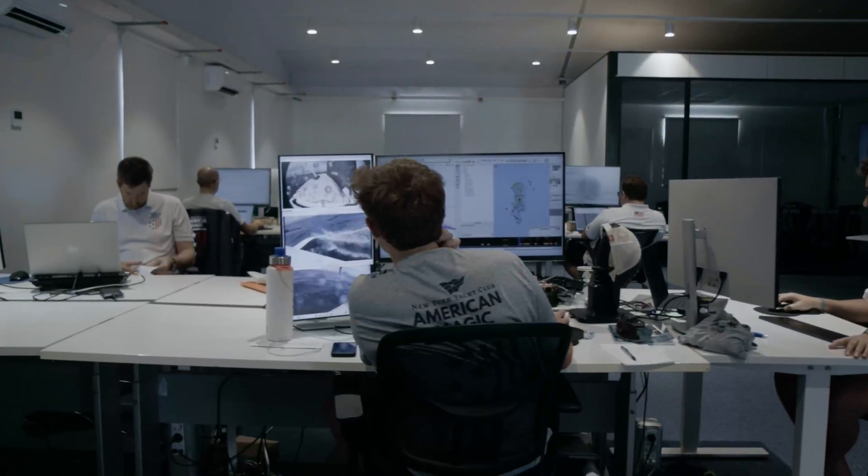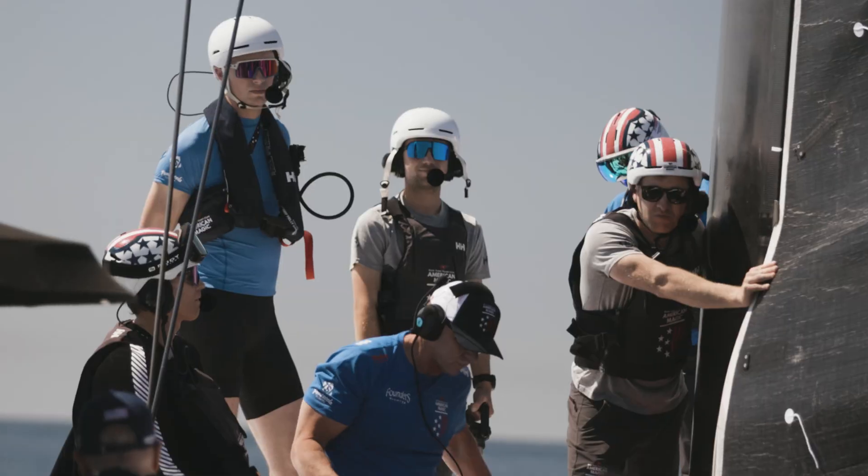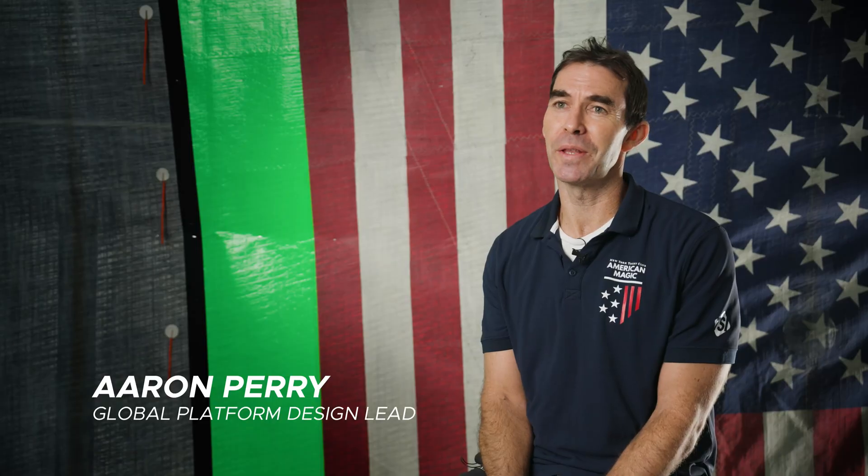American Magic is a team of about a hundred of the best yacht designers, athletes, and boat builders in the world of sailing, and our goal is to win the America's Cup.